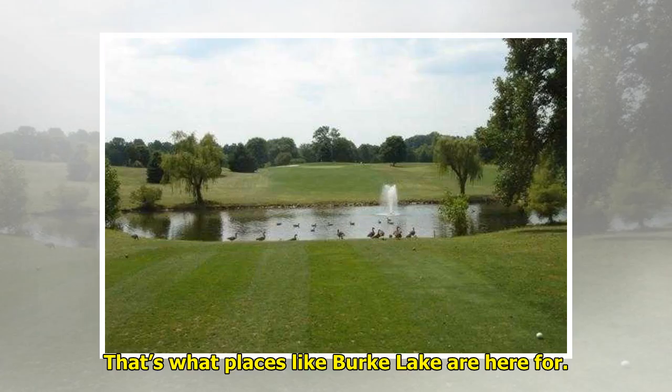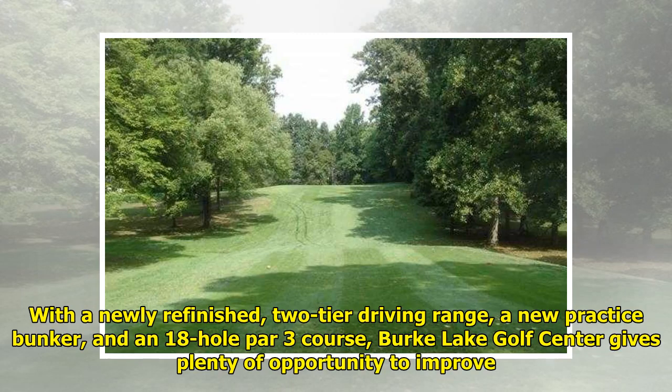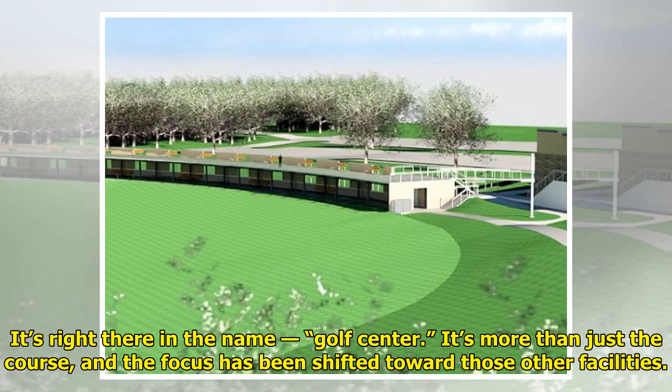That's what places like Burke Lake are here for. With a newly refinished, two-tiered driving range, a new practice bunker, and an 18-hole par-3 course, Burke Lake Golf Center gives plenty of opportunity to improve. It's right there in the name — Golf Center. It's more than just the course, and the focus has been shifted toward those other facilities.